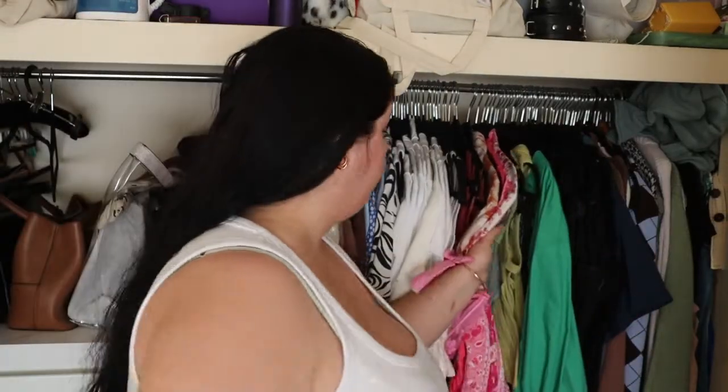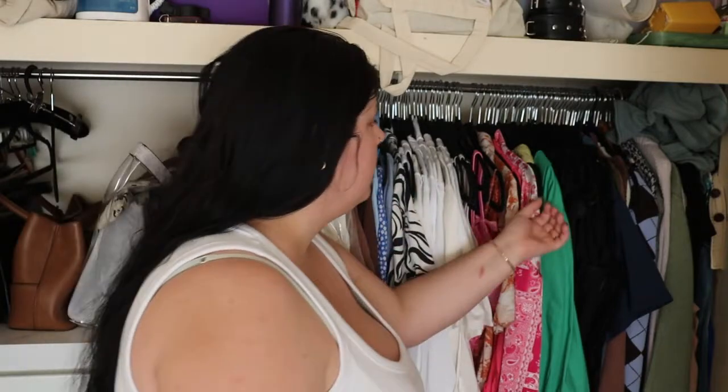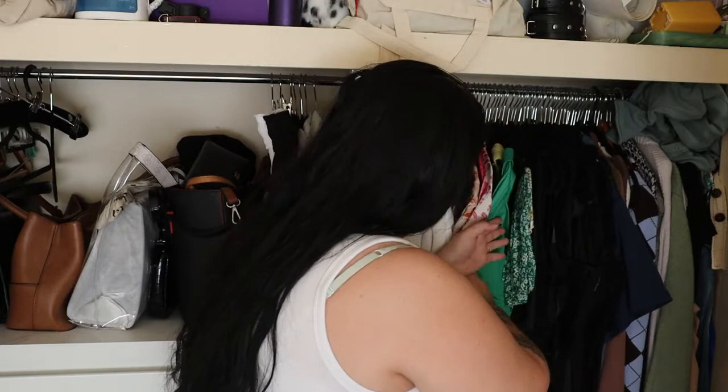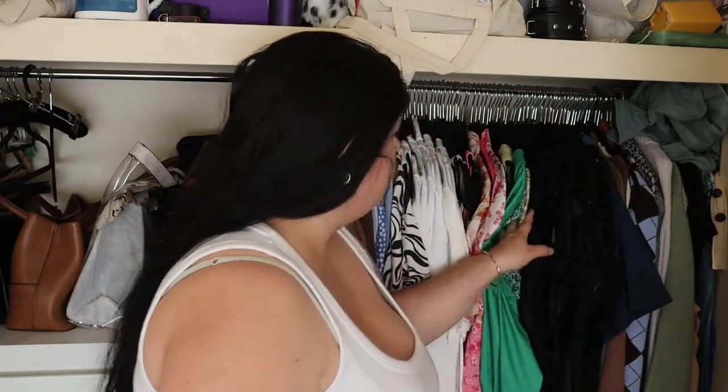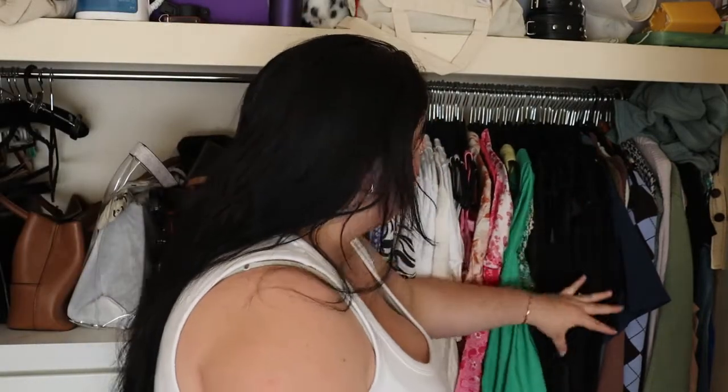On this side of the closet after pink, I have green — I don't have too much green even though it's my favorite color. I've just got a couple of tanks, a long sleeve, and a short sleeve. Then my yellow section — I don't have too much yellow clothing so I just lump it in with the green. Then I've got black.